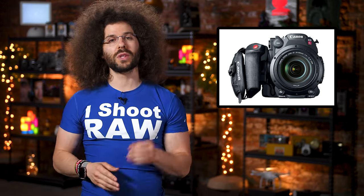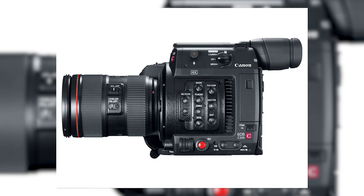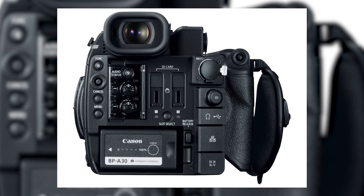The camera can also shoot 1080 footage up to 120 frames a second, which is great for slow motion shooting.